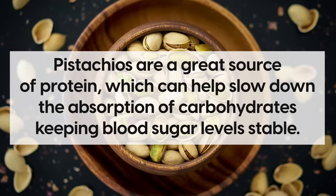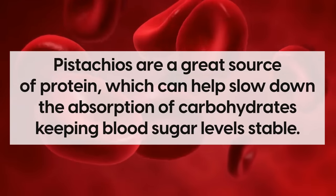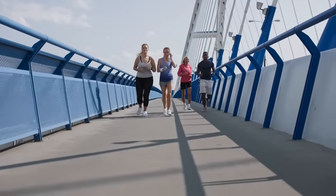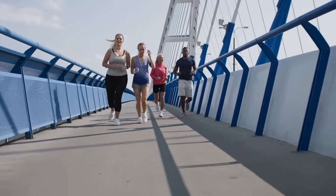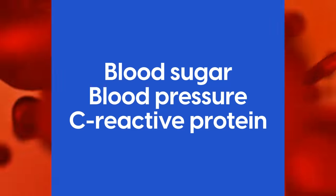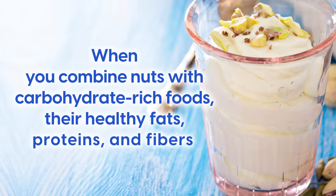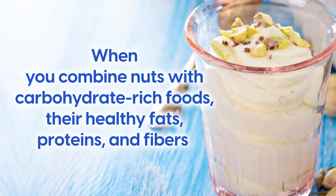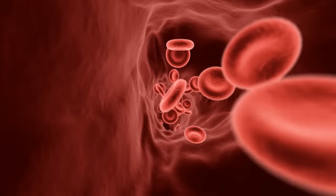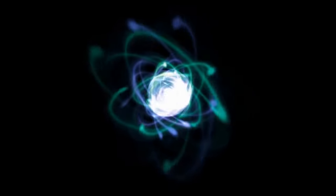To summarize, pistachios are a great source of protein, which can help slow down the absorption of carbohydrates, keeping blood sugar levels stable. They promote gut health, further aiding in blood sugar management, and they are packed with beneficial nutrients that support numerous processes in the body, including blood sugar, blood pressure, and C-reactive protein. As a pro tip: pair nuts with a higher-carbohydrate food. When you combine nuts with carbohydrate-rich foods, their healthy fats, proteins, and fibers slow down the absorption of these carbohydrates, leading to a slower, steadier release of sugar into your bloodstream and reducing oxidative damage throughout the body.